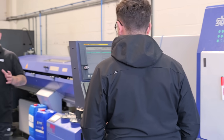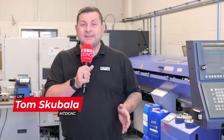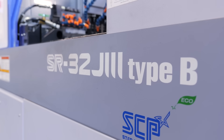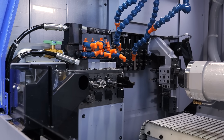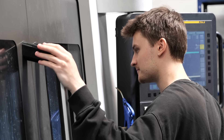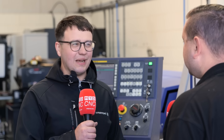You might think it's a risky move buying a sliding head machine without having any work for it. Well, here at Infinity CNC they've done just that. We're stood in front of your latest investment, a Star sliding head. But before we get on to that, can you give us a bit of an insight into yourself and Infinity CNC? Infinity CNC started about three years ago — general subcontract machinists. We do sliding heads, fixed heads, CNC milling, and a bit of a niche as well where we do CNC routing.